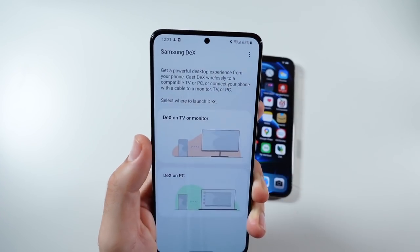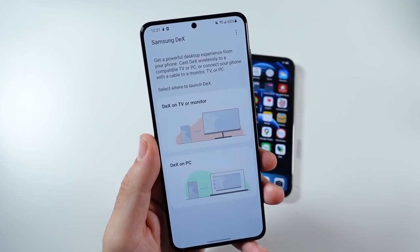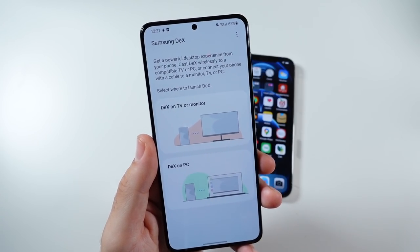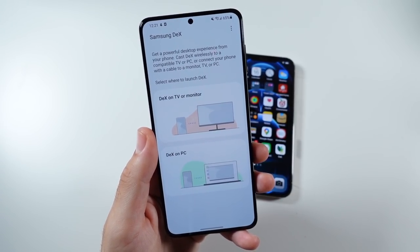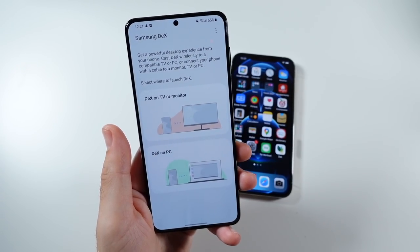Now in 2021, the first reason is Samsung DeX. If you have a monitor and a keyboard — you just need a monitor. You can wirelessly put this thing up to a monitor or just use an HDMI cable, which is what I do, and it goes right to a monitor. Right off the bat, you can boost your productivity. That's something you cannot do with the iPhone.